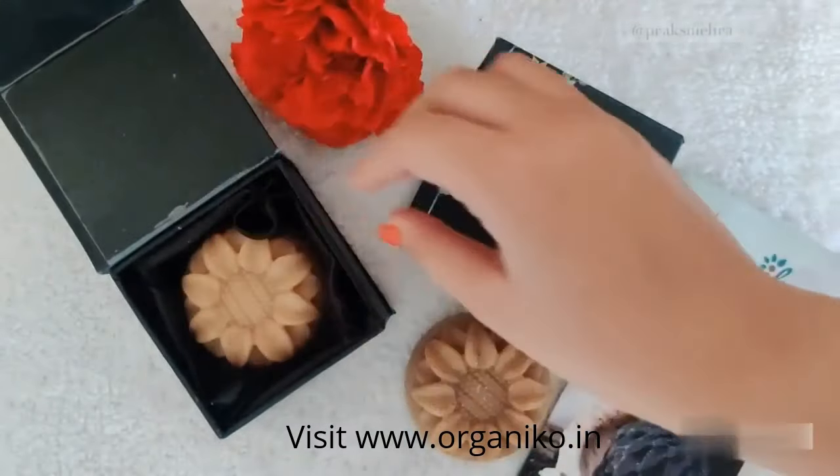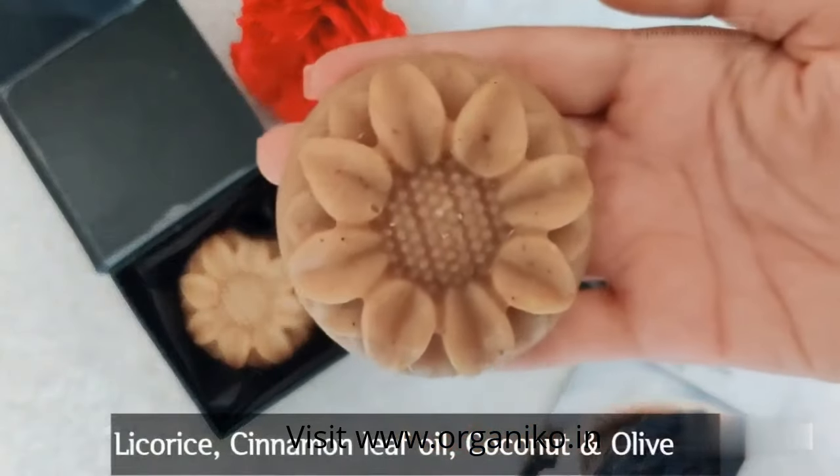The licorice cinnamon soap is good for normal skin types, especially for men.